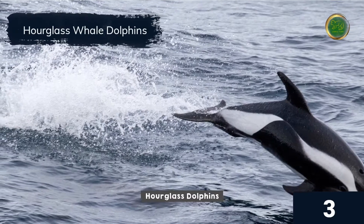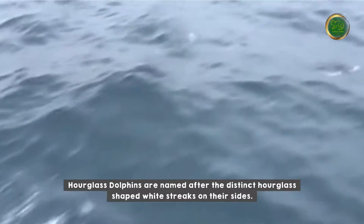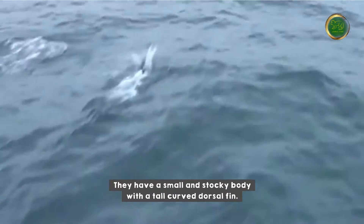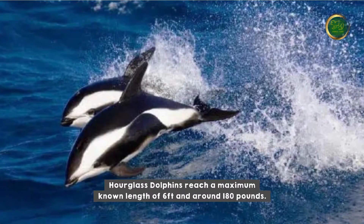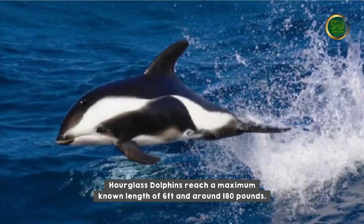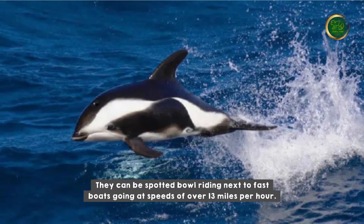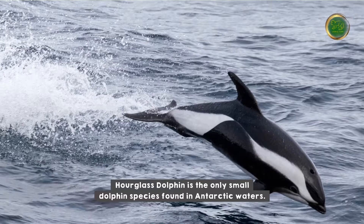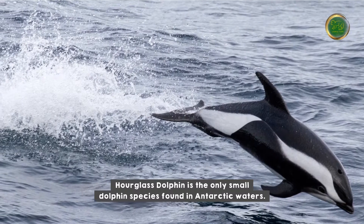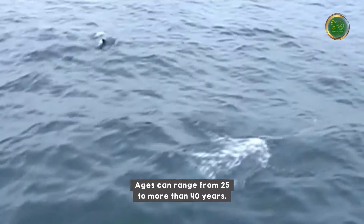Hourglass dolphins are named after the distinct hourglass-shaped white streaks on their sides. They have a small and stocky body with a tall curved dorsal fin, reaching a maximum known length of six feet and around 180 pounds. They can be spotted bow-riding next to fast boats going at speeds of over 13 miles per hour. The hourglass dolphin is the only small dolphin species found in Antarctic waters. Their full lifespan is unknown, but ages can range from 25 to more than 40 years.